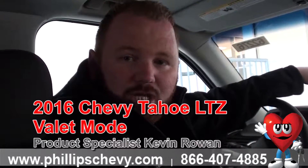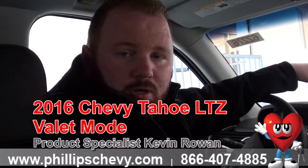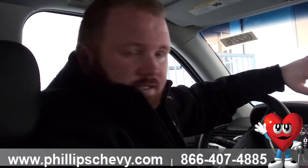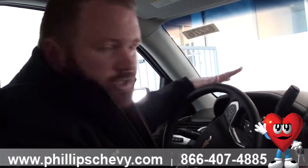Hi, I'm Kevin from Phillips Chevrolet in Frankfurt, and we are in the 2016 Chevy Tahoe, and we're going to talk about valet mode. This is a really good feature if you give your key to the valet — you don't want them to touch anything, you don't want them to change your settings or whatever.